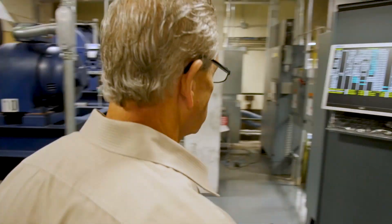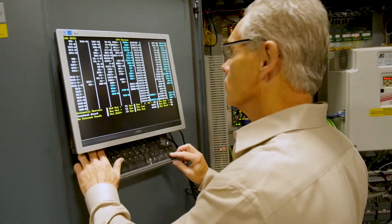My name is Wayne Locker. I'm an employee at TEI Group. I've been in the business roughly 45 years.